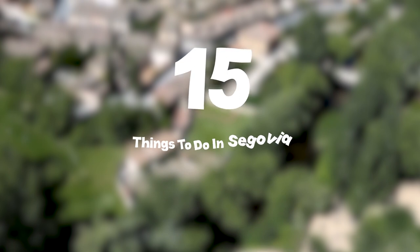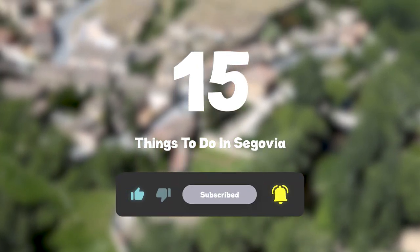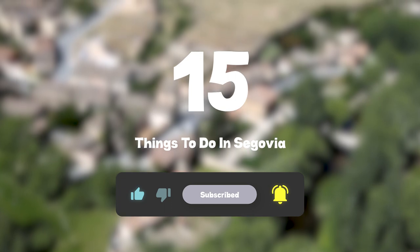So that sums up my top 15 things to do in Segovia. I hope you enjoyed. If you did, please leave a like on the video. And if you're new to the channel, hit that subscribe button. Until next time, have a great day.